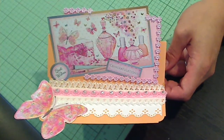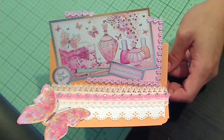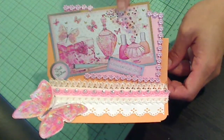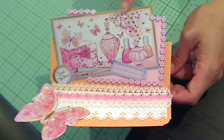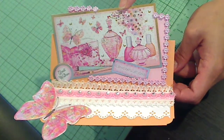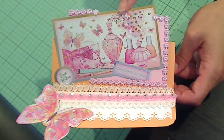Hey everyone, it's Christina of Crafty Paws. I'm coming on real quick to just share with you guys a quick little easel card that I made. This was totally inspired by this beautiful die-cut image that was gifted to me by Carol Watson, who is a Crafty Carolina gal. She was so sweet as to participate in my challenge and also send me